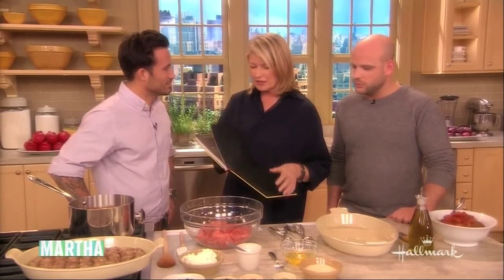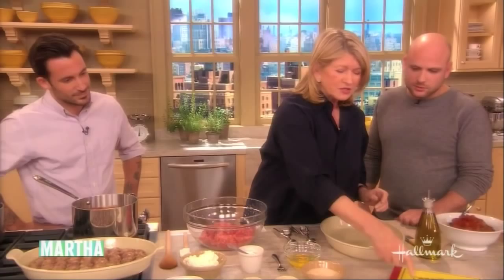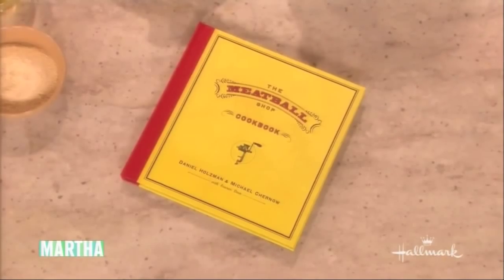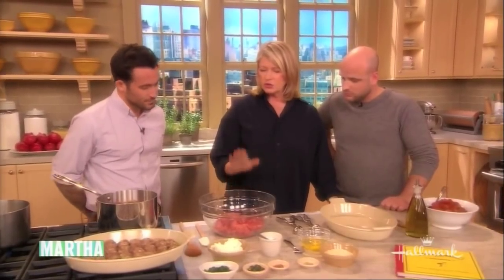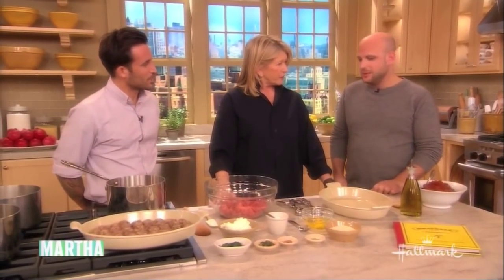Classic beef meatballs — that's what we're making today, right? Your classic meatball. The book is really very nice. I love the cover. It's very retro. Thank you. Lots of thought put into the book. No cover to get dirty — that is the shop, you know. What we really wanted to do was not only provide great meatball recipes and great side recipes, but we wanted people to really get a feeling of what we're doing in the Meatball Shop. So, what makes your recipe special, do you think?